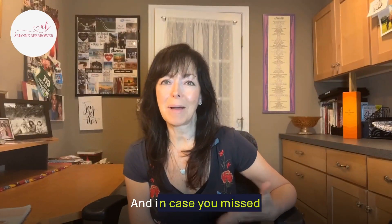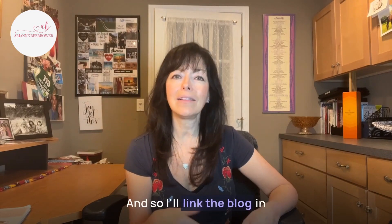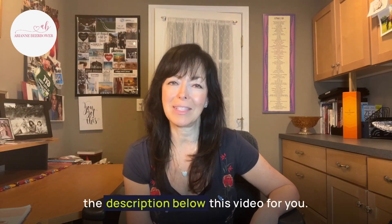In case you missed my blog from this week, be sure to check it out when you're done watching this video. It's the perfect complement to this information, so I'll link the blog in the description below.